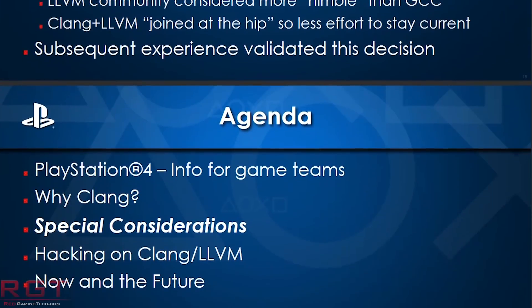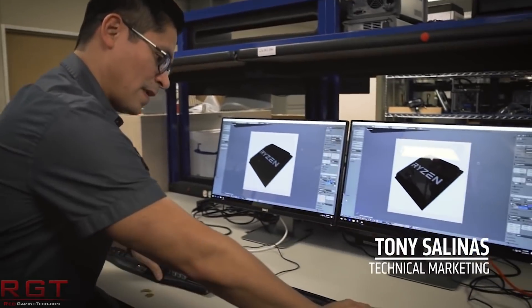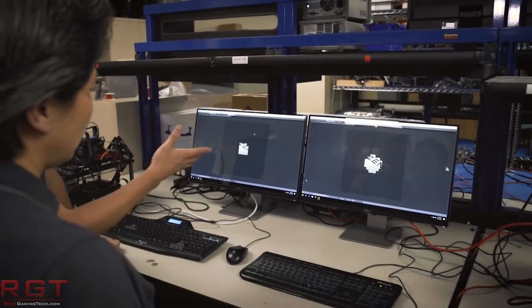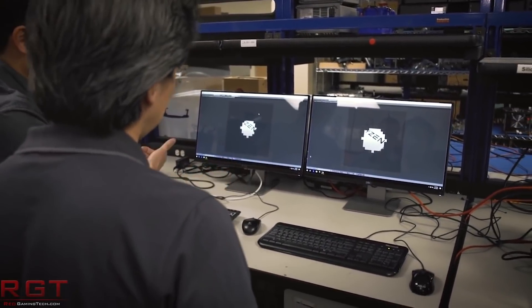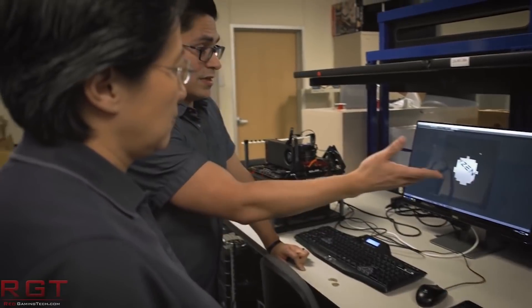What we have here is further evidence that yes, we are looking at Zen. But what exactly can we ascertain from this? What can we dissect? Well, at the moment, the news actually provides us a lot more questions than answers. We once again can say it's most likely using the Zen architecture for the new PlayStation.